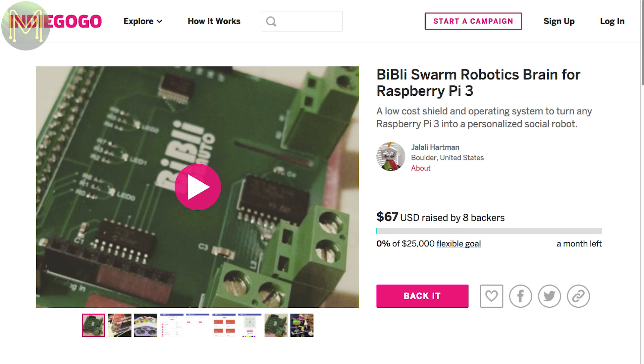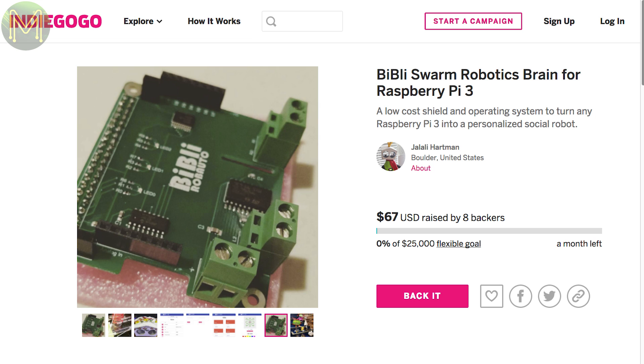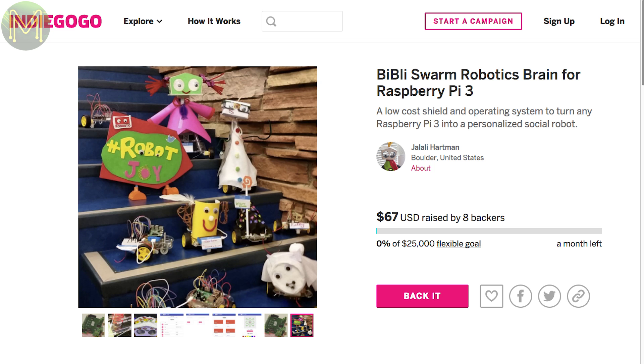Another interesting one, the Bibley Brain, brings swarm algorithms to your robots. Capable of supporting up to 100 robots in a swarm, it'll be an interesting project if you're keen to get into intelligent robotic interactions.